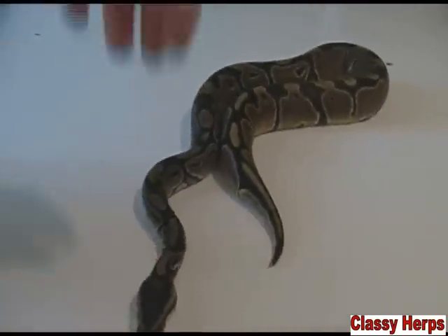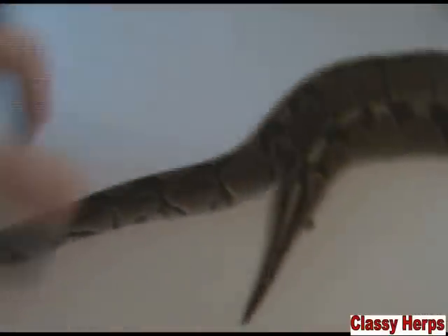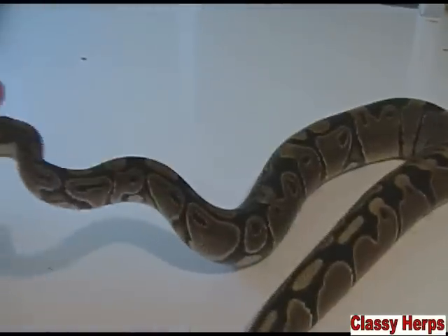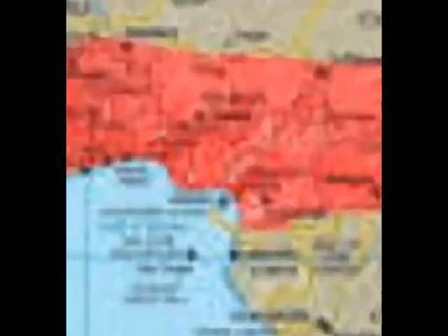To kind of demonstrate this to you guys, I'm going to use a ball python. This is a normal ball python. You need to understand that this is what they look like in the wild — it's kind of just a brownish, blackish color, just some normal patterning. This is what they look like in Africa, and they are found in Africa right here.